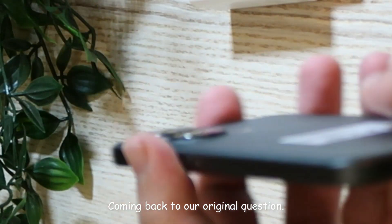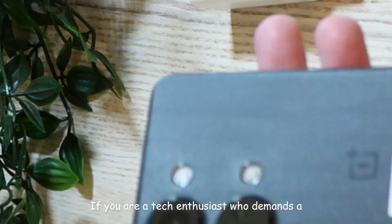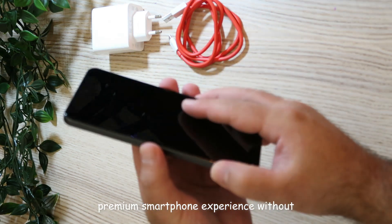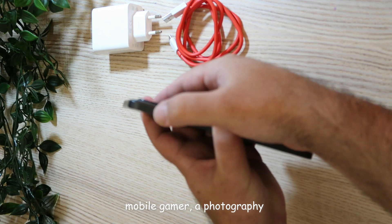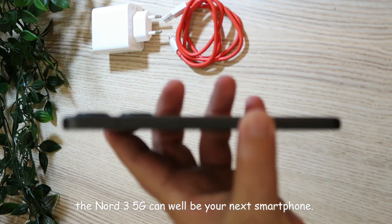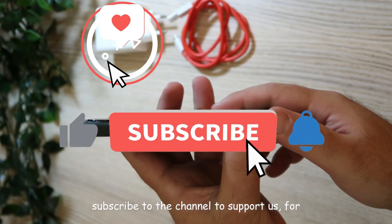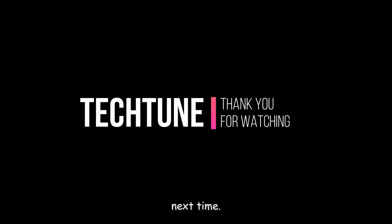Coming back to our original question, could OnePlus Nord 3 be your next smartphone? If you are a tech enthusiast who demands a premium smartphone experience without breaking the bank, whether you are keen on mobile gaming, a photography enthusiast, or simply someone who appreciates a well-designed device, the Nord 3 5G can well be your next smartphone. If you liked the video, please like and subscribe to the channel to support us for more videos like this. Stay tuned until next time!